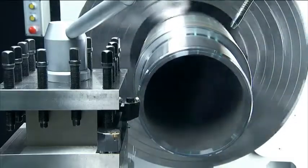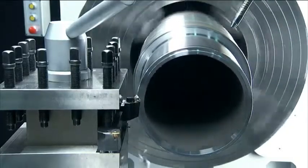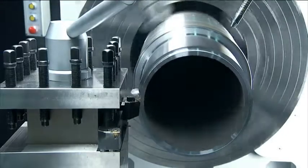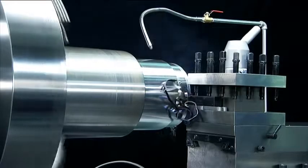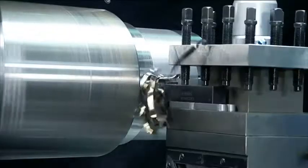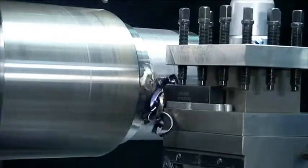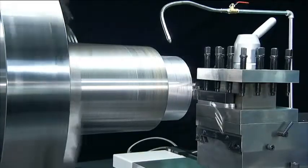The real test of any machine is its heavy cutting performance. As we can see, the MyDay oil country lathe easily handles these heavy cutting requirements with the combination of a high torque drive system, rigid structure and super steady tool post for deep, smooth cutting time after time.